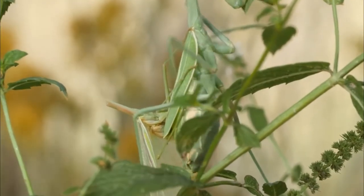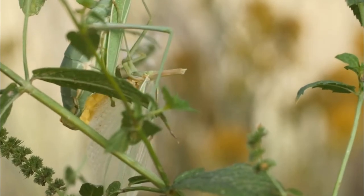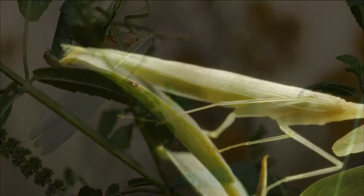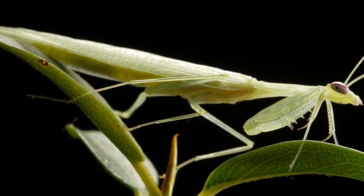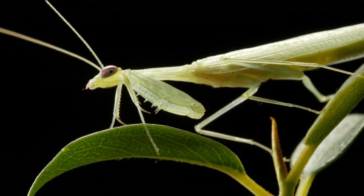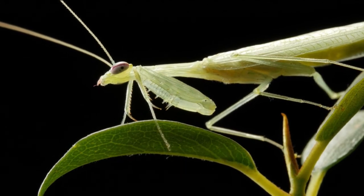People are difficult to be preyed upon by mantises, so they try to stay away from us. If they are touched, they run away. They don't bite very often, and there is no evidence that their bites are poisonous or venomous. So you shouldn't worry too much about them. But if one bites you, it might make your skin feel slightly irritated.